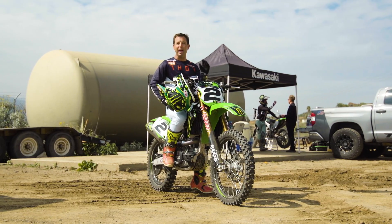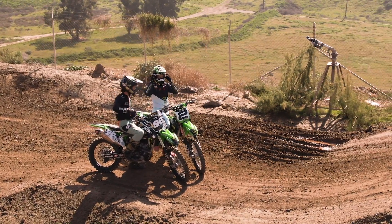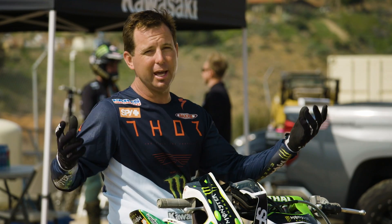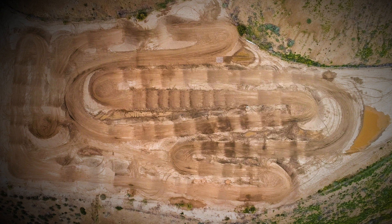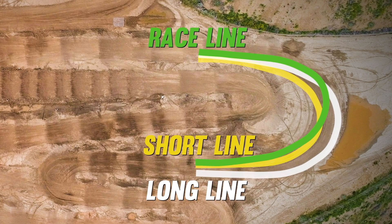Now that we've seen the shortest way and the longest way around the track, we're going to have Axel Hodges go out and essentially take the race line, which will be a combo of insides and outsides, which in the end should be the fastest way around the track. So Axel, what goes into the thought process of taking the race line to make your fastest lap out there?